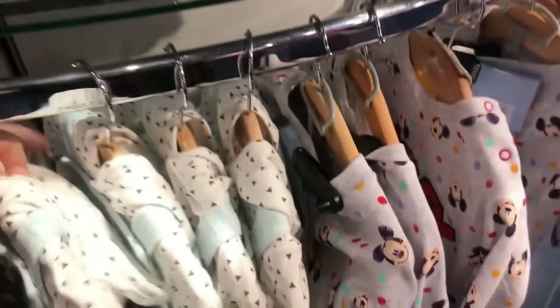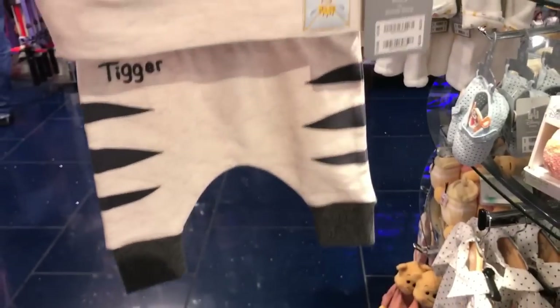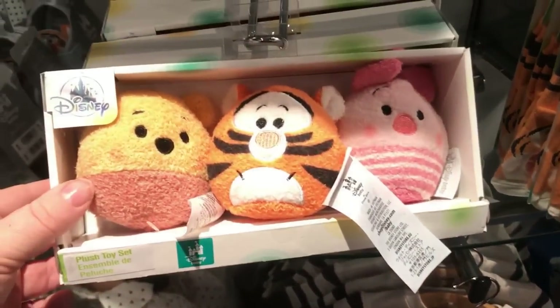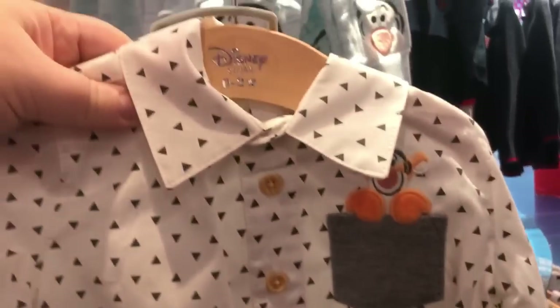They had a lot of Tigger stuff in — a little Tigger dungaree set with a little hood on it, and that was £20. They had some little Tigger socks for £4. There was this little Tigger set — just a top and trousers — and that was £15. They had these cute little Winnie the Pooh toys — Pooh, Tigger, and Eeyore — and they were £11. They had some little gift sets with Tigger on top, and these cute little Tigger shoes for £9. This was really really cute but probably not suitable for a newborn — I'd get it when he was a bit older. I think that was £24.